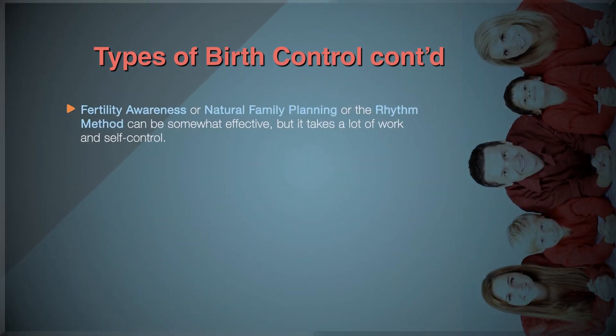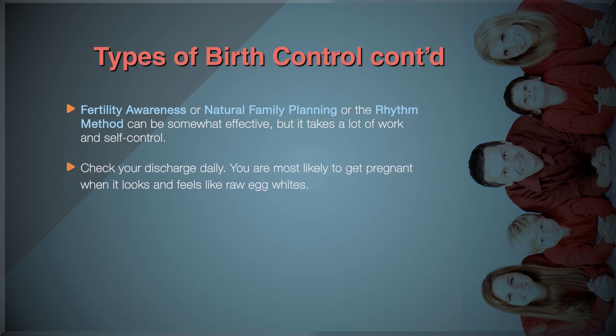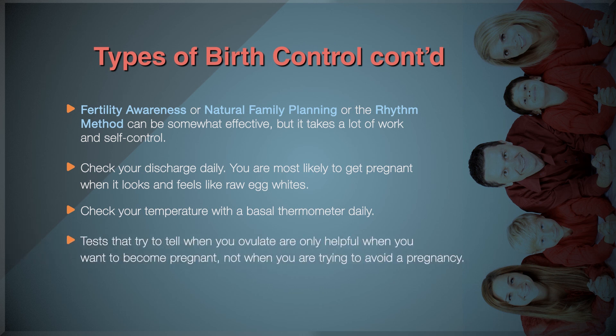Fertility awareness, also known as natural family planning or the rhythm method, can be somewhat effective, but it takes a lot of work and self-control. You learn how to tell when you are ovulating so you can use a barrier method or abstain from sex during the time you are most likely to get pregnant. You will need to track your menstrual cycle, noting when you get your period and whether it is light or heavy. Check your discharge daily — you are most likely to get pregnant when it looks and feels like raw egg whites. Check your temperature with a basal thermometer daily; your temperature will rise 0.4 to 0.8 degrees on the day you ovulate. Ovulation tests are only helpful when you want to become pregnant, not when you are trying to avoid a pregnancy.